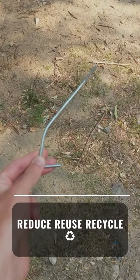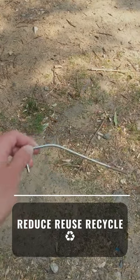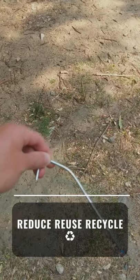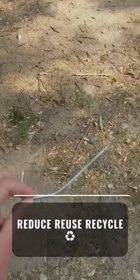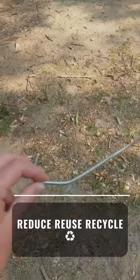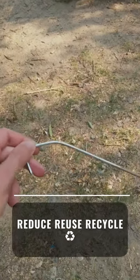A very common item found here at campgrounds are bent tent stakes. Still perfectly good — easily could be bent back into place. I often collect these and use them for my tent when I need extra stakes to stake in a few other pieces of the fly. Reduce, reuse, recycle. No reason to have left this behind.